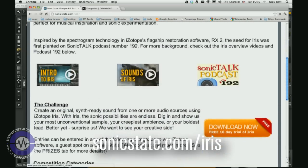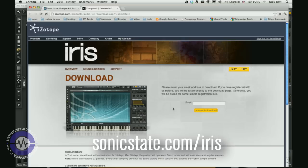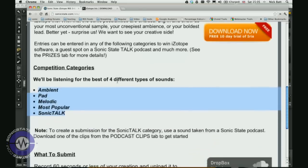So if you want to enter this competition, all you have to do is go and download a trial version of Iris, which is completely free from restrictions and works for 10 days. Create a sound from either fan sounds or any other sounds you might have lying around, create a short demo under one minute, and enter it in one of four categories.